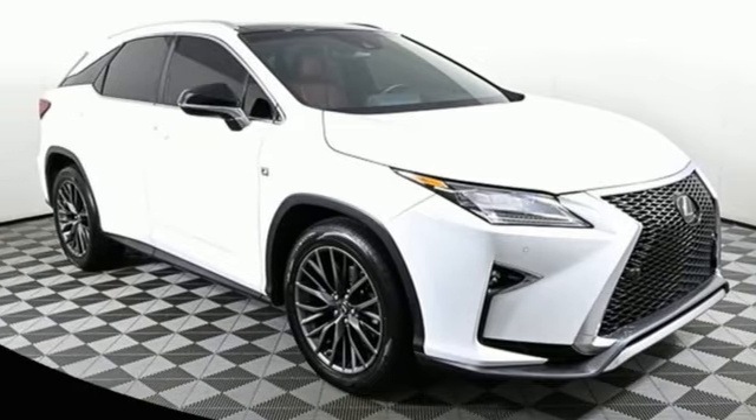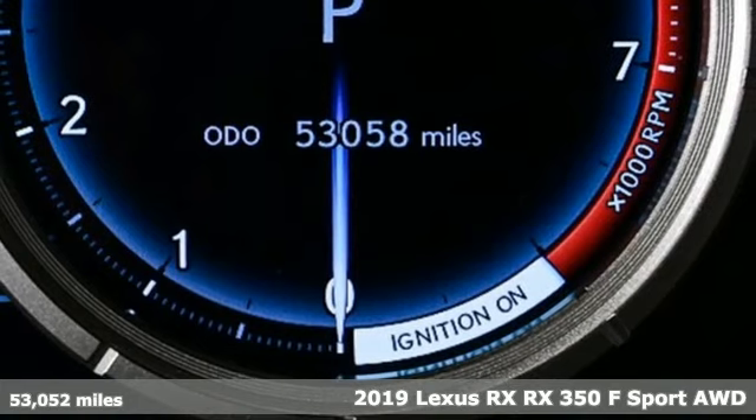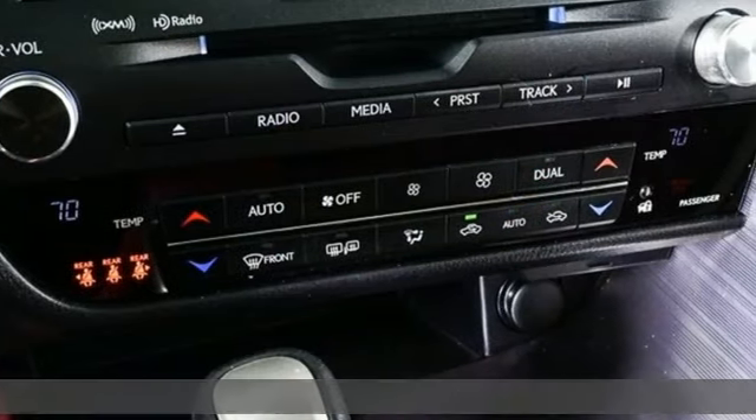It's a 2019 Lexus RX. This RX is sophistication sharpened and luxury transformed. The untamed elegance will take you away.